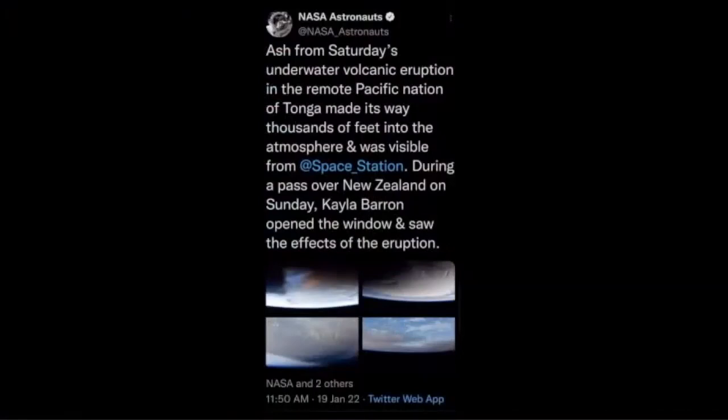On the subject of the ISS, I had to share this tweet because it's hilarious. We all know about the huge volcanic eruption in Tonga — effects of this were photographed from the space station, but apparently in order to get these pictures, one of the astronauts opened the window. Coming from a NASA astronaut's Twitter page, that's quite a mistake to make — I'm sure they meant open the window blind or cover, but I thought that was really funny.